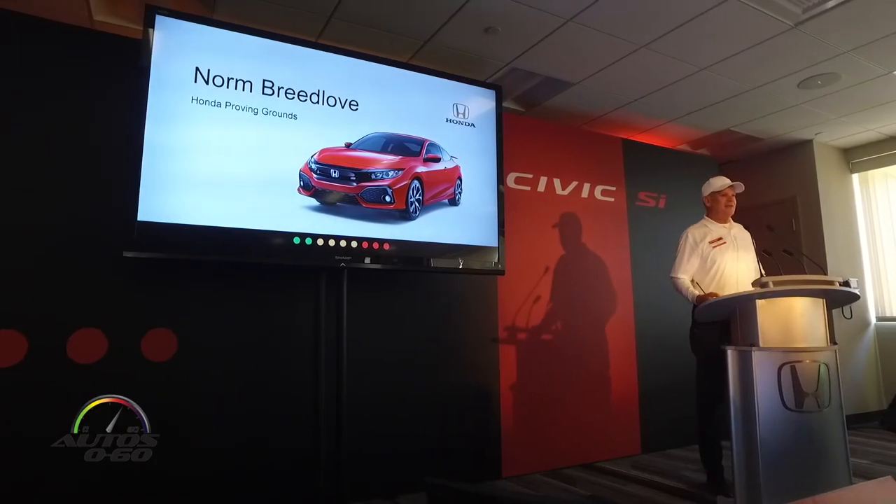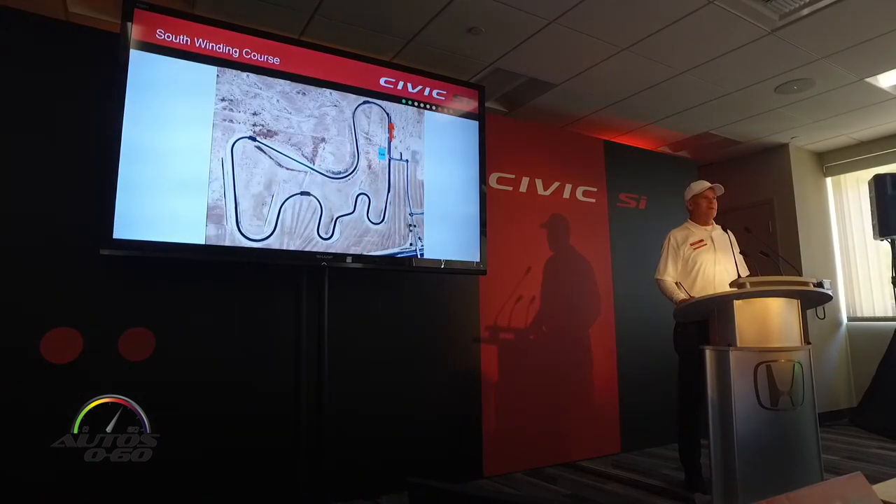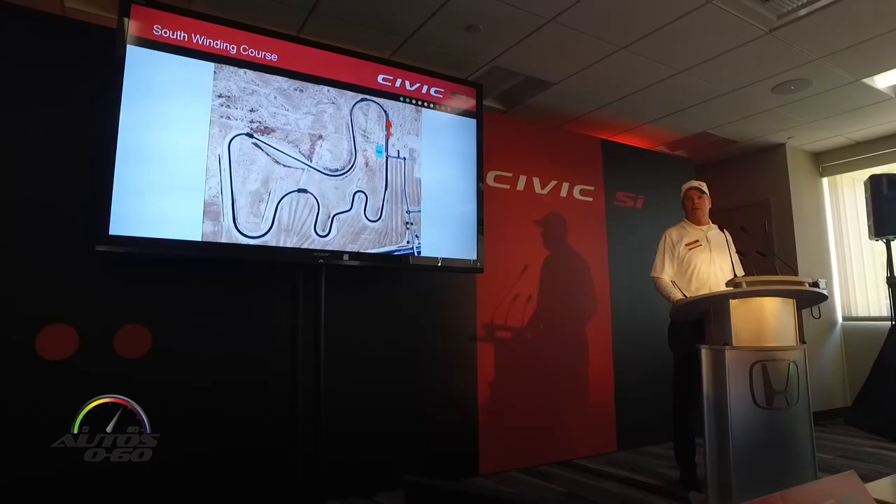Good morning, everyone. How are you doing today? Let's get to it. We're going to talk a little bit about the track. We'll be driving on the South Winding Course.